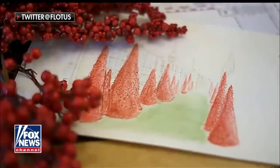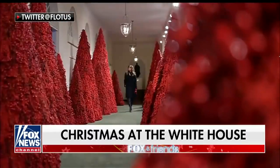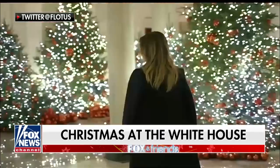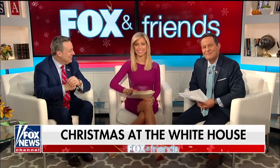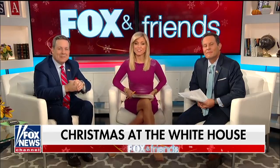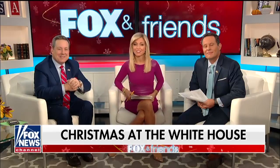The White House this week unveiled its Christmas decorations, and Ainsley Earhart got a behind-the-scenes look. We had a chance to go inside the White House with the First Lady to see just how beautiful everything was in person. We got a first-hand look with the First Lady, Melania Trump.